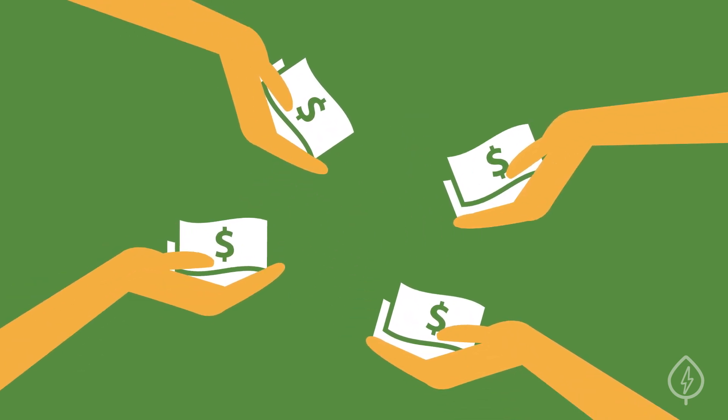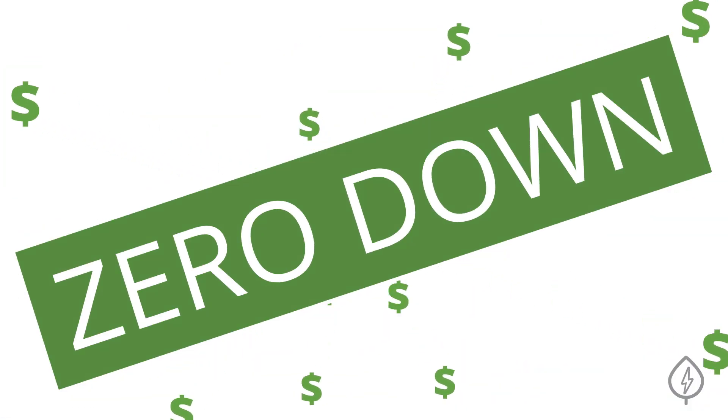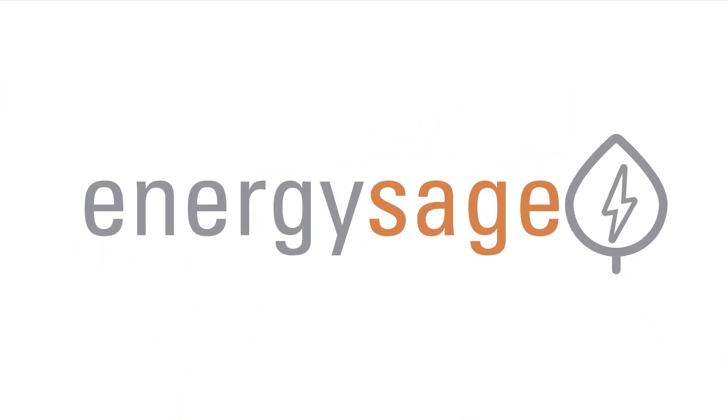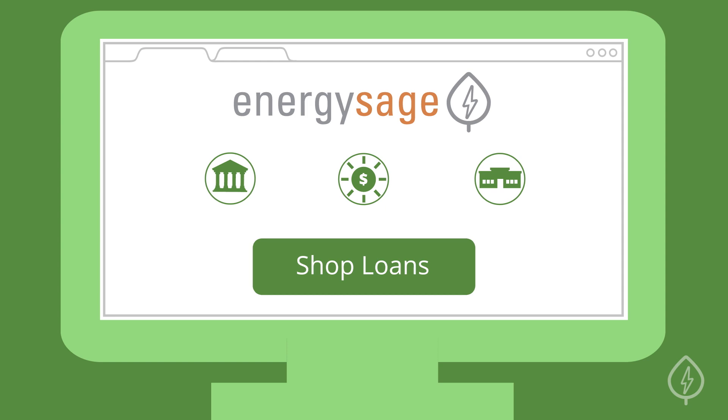Nowadays, there are many different loans available from specialized solar lenders, local banks, and credit unions. There are even zero dollars down options so that you can start seeing your savings on day one. EnergySage offers a complete list of solar-friendly lenders in your state, accessible right off the homepage.